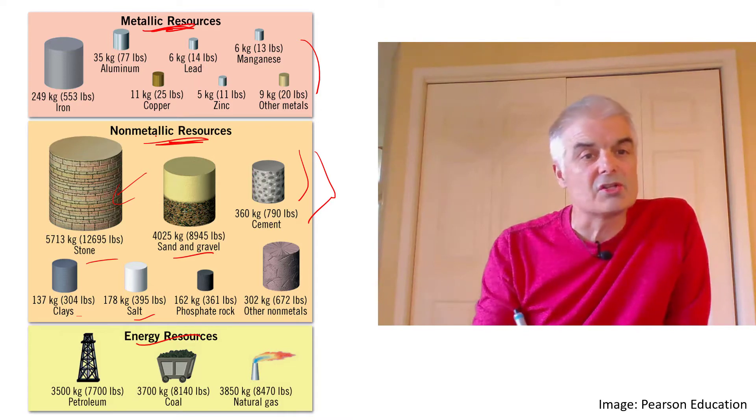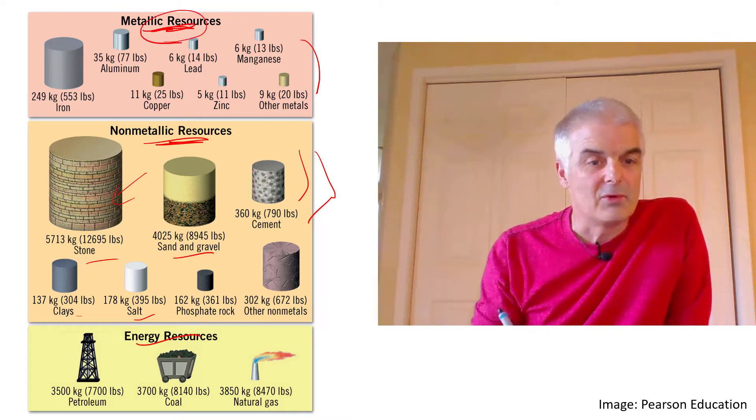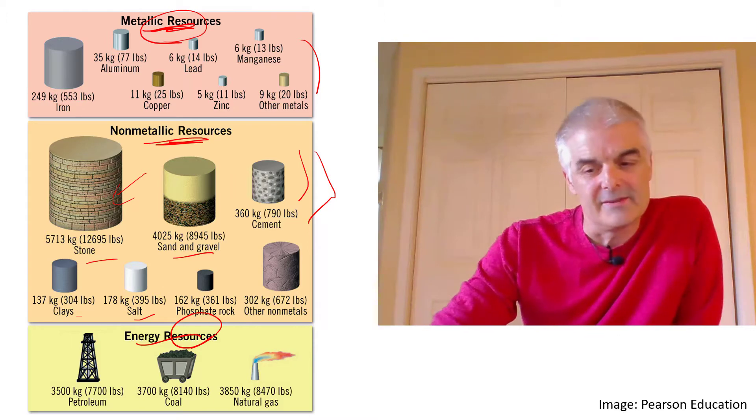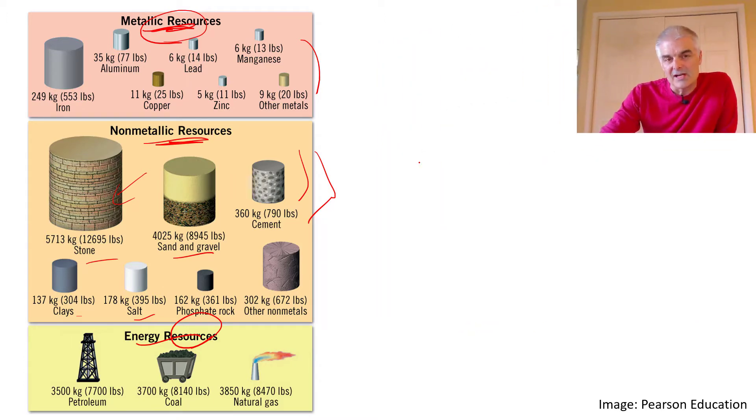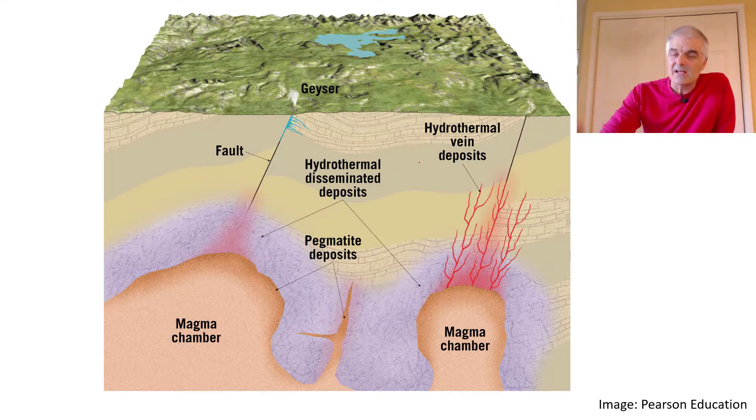Then we've got energy resources. We're going to focus on categories one and three — metallic and energy — as we talk about how do you find them. It comes back to the underlying geology of the area. Metallic resources are not spread all over the earth; they're in certain pockets. You've studied history and talked about the Gold Rush of 1849 near San Francisco. They went to a certain place in the world because something happened geologically a long time ago.